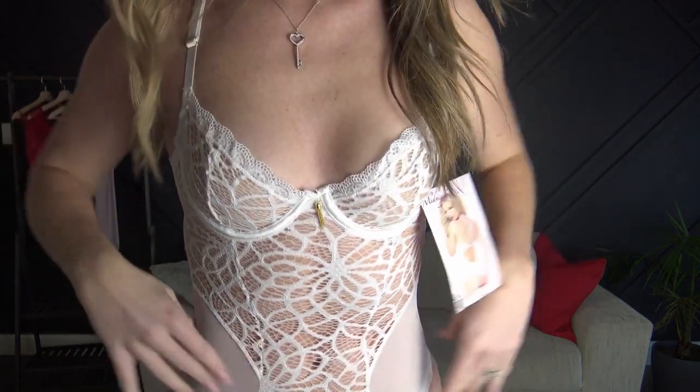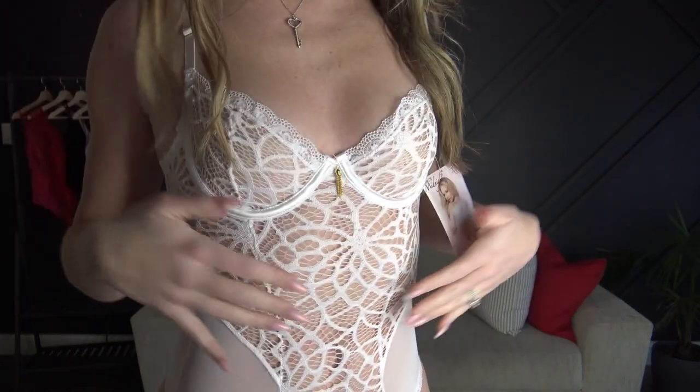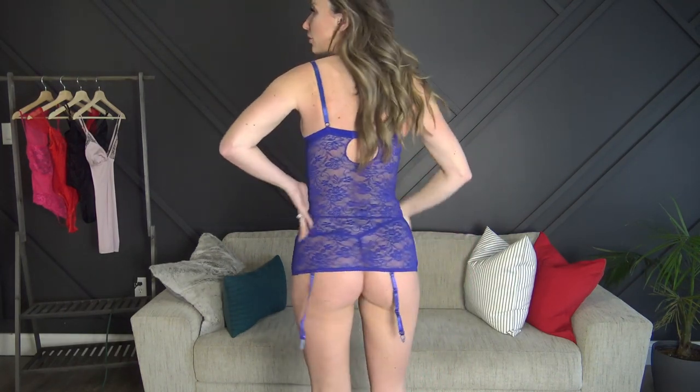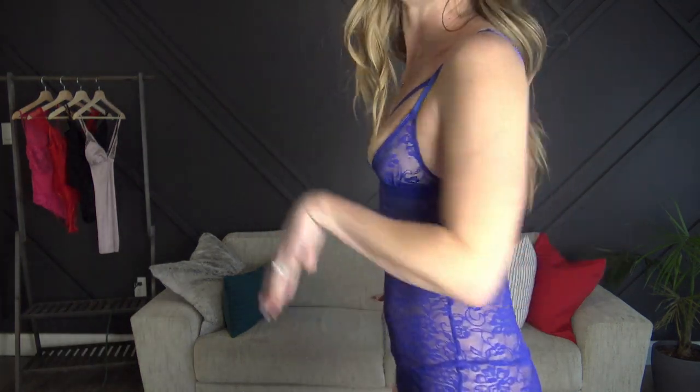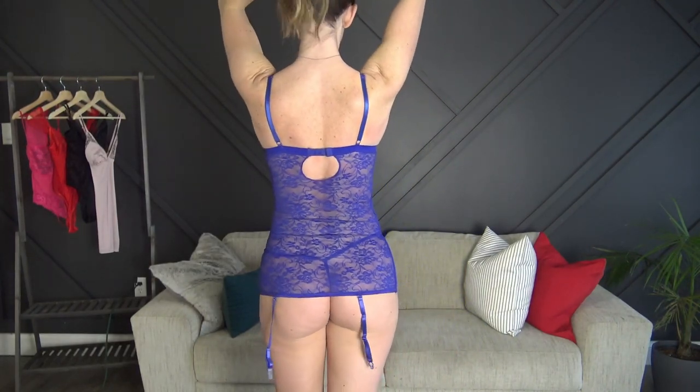Next up is the blue one — kind of more on the purple side, although it looks really really blue on camera. This was the one that was kind of a dress. The lace is super stretchy and really soft, so it fits really nice.